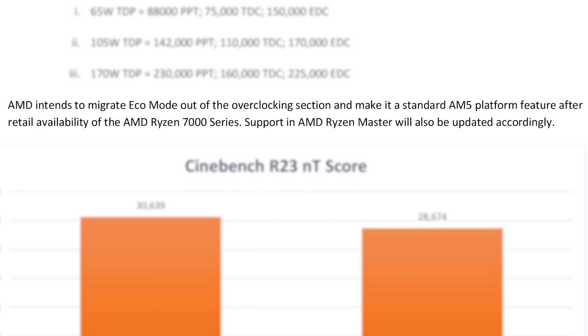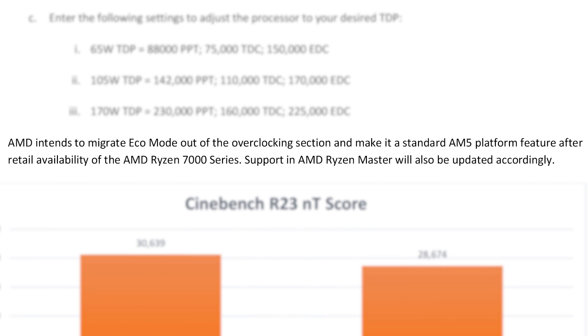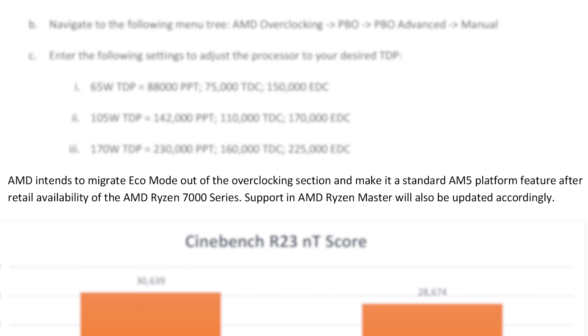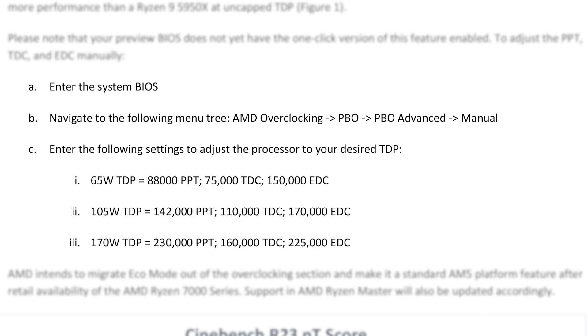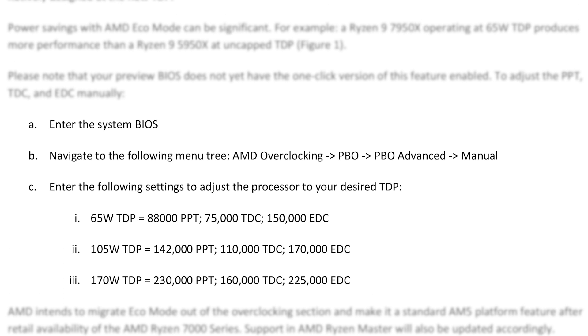Currently, they plan to add Eco Mode to Ryzen Master and make it a standard AM5 feature, but as of the writing of this, it isn't. Instead, you have to head to your BIOS, go to AMD Overclocking, then PVO Advanced, set it to Manual, and enter these settings to adjust it. Either way, it's an exciting feature to try out.